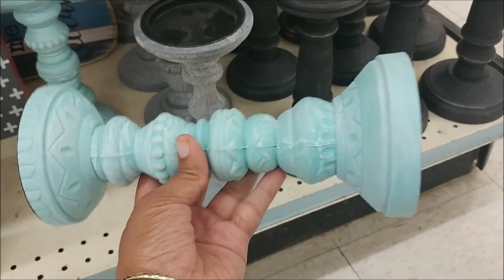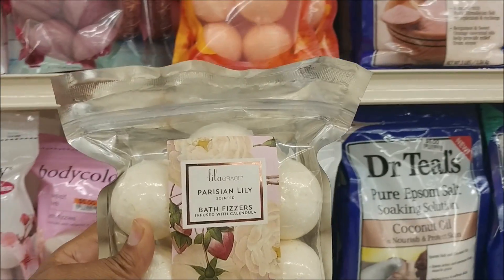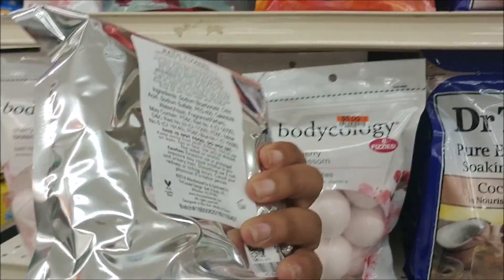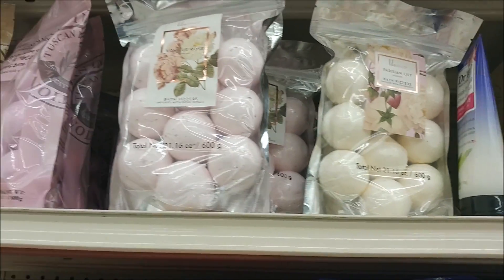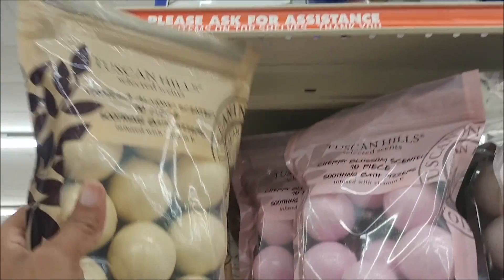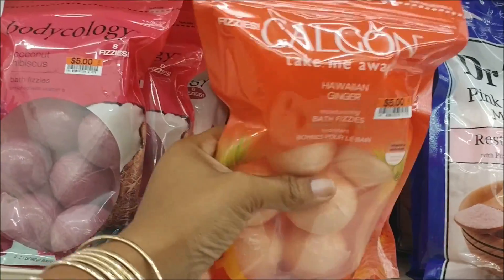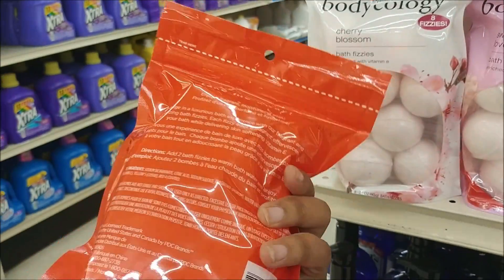These are pretty. I thought it would be a lot heavier but it's really, really light — $12. Really pretty. Here are some bath bombs infused — 21 piece for $5. Look at that — Tuscan Hills, this one is vanilla almond scented, 10 piece. That one was cherry blossom. And you've got the Body Ecology ones — five dollars for that. I might get these.